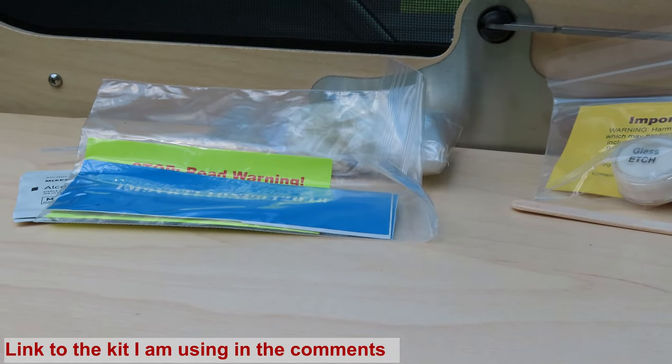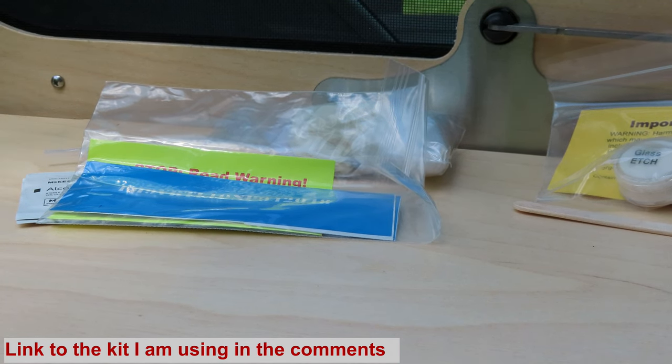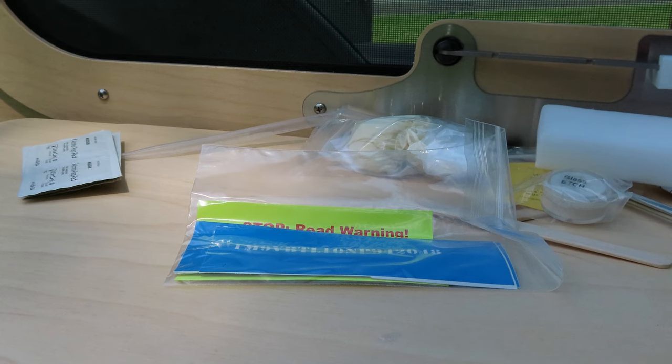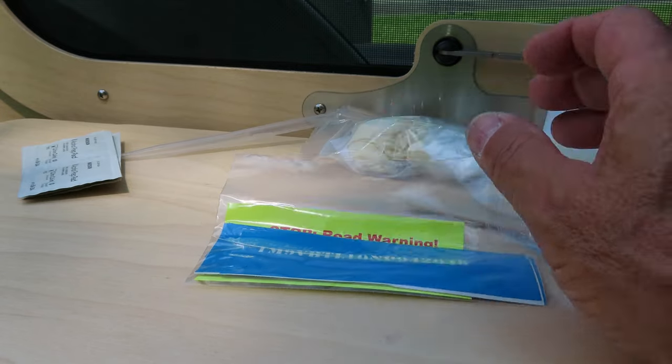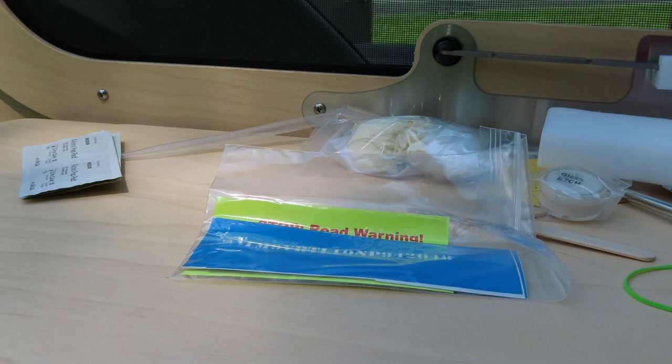You need glass windows to do this. Vistibule has six glass windows and this kit comes with six stencils, so it's perfect. Nothing is foolproof, but it used to be that if you did glass etching on your car, they would reduce your insurance premium. I spoke with a company and they said they're unaware of any vehicle being stolen that had glass etching on it.